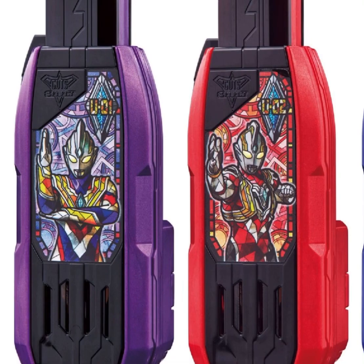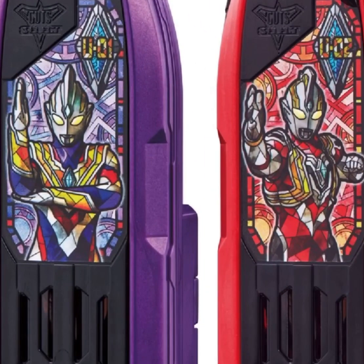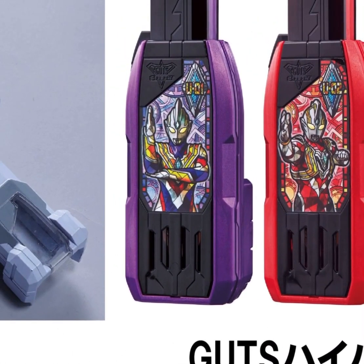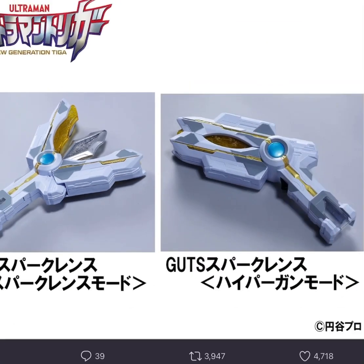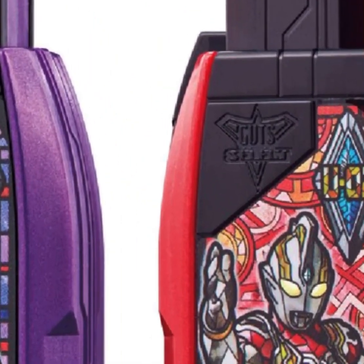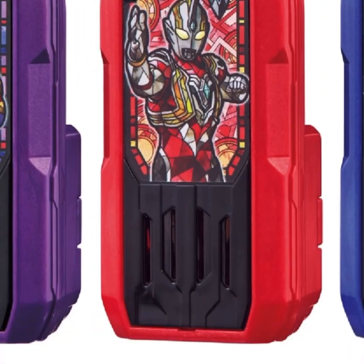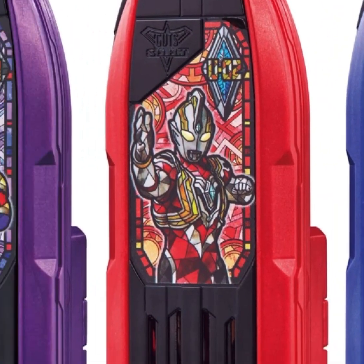And then you got some ammo-looking things. I see — so the transformation would be: the hero has three ammo things. Let's say he wants to change into the multi form, he'll take one of these ammo, place it down here and transform. Cool, very nice. There's a GUTS logo there — it's nice to see that they still use GUTS, the same GUTS from the T-GUTS series, which is amazing. Here are the three ammos, very beautiful indeed — they have a glass effect, like the design is made from glass, which I think is also a nice touch.